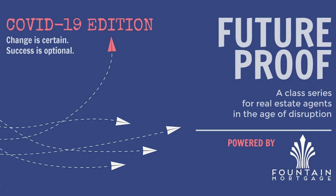Hey there, it's Charity Oland with Fountain Mortgage and I am back for Future Proof this week. Last week we talked about one of my favorite subjects, which is pop-by gifts for your clients. We talked about what an important part of your marketing strategy those can be, and we talked about the importance of packaging and making sure that whatever gift you're dropping off is really special.